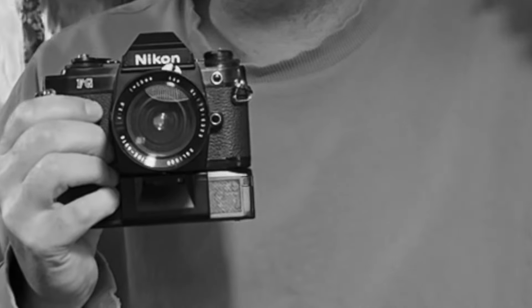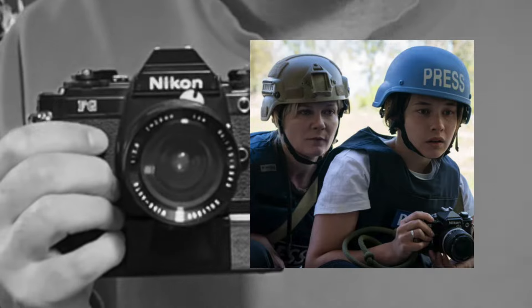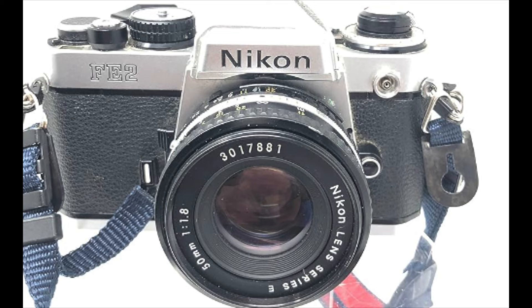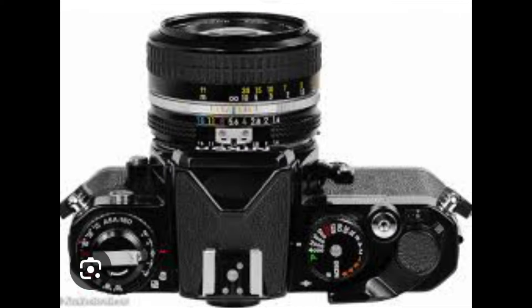One of the people they show is a younger photographer, new to the game, and she has a Nikon FE2. This here is my Nikon FG — I have no desire to buy an FE2, I just sold my F3. But the FE2 is better than the FE because the FE2 has a shutter speed of 1/4000.